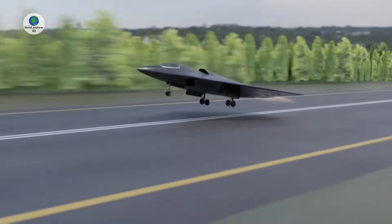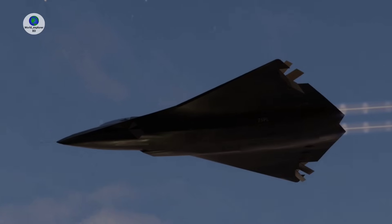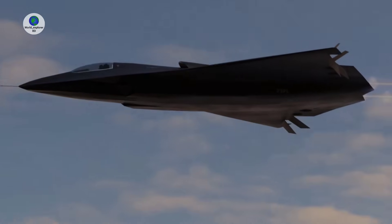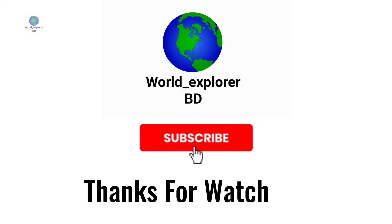While China is set to field two sixth-generation fighters in the early 2030s, it remains in serious question whether the United States will be able to bring a single one into service before the middle of the decade.